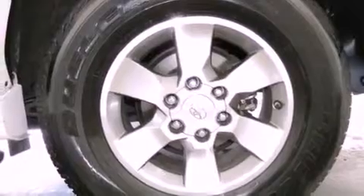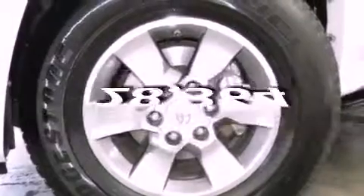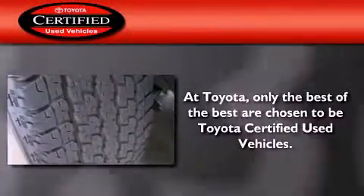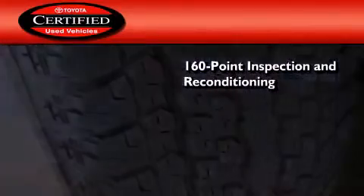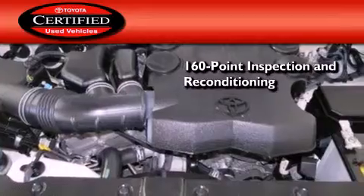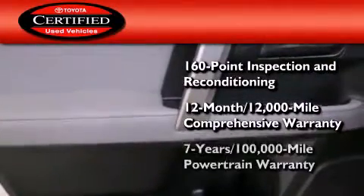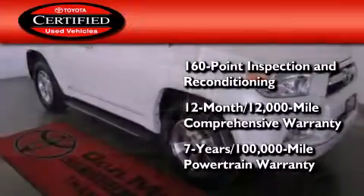Tinted glass, traction control, a keyless entry system, and this vehicle has less than 29,000 miles. Toyota's certification includes a 160-point inspection and an extensive reconditioning process, plus a 12-month, 12,000-mile comprehensive warranty, and a 7-year, 100,000-mile powertrain warranty.